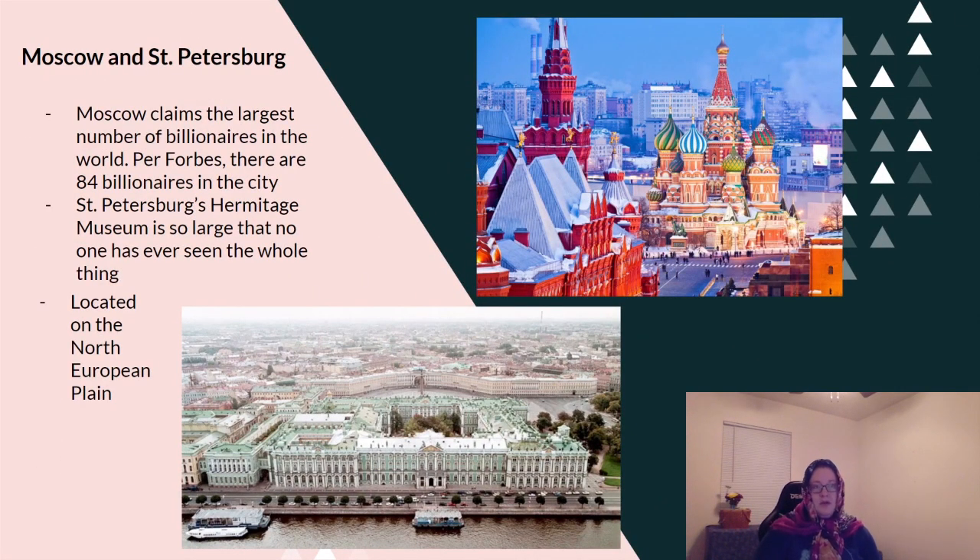Moscow and St. Petersburg are both cities in Russia. Moscow claims the largest number of billionaires in the world — as Forbes reports, there are 84 billionaires in the city. St. Petersburg has a museum called the Hermitage Museum, and it is such a large museum that no one has seen the whole thing; it would take years and years to look at everything. These cities are both located on the Northern European Plain, where most people in Europe live. Here are some buildings with very beautiful architecture, and here is the museum that's so big no one's ever seen the whole thing.